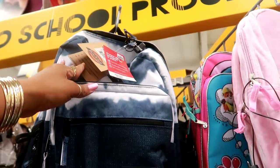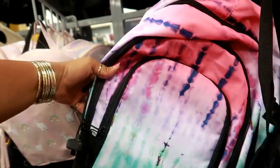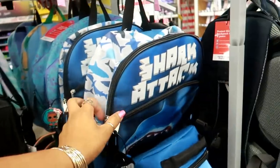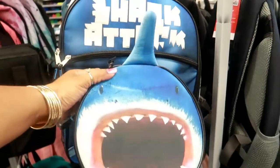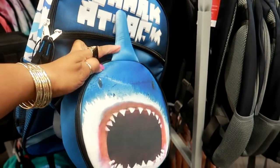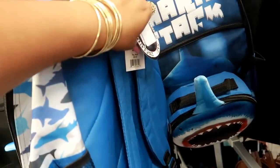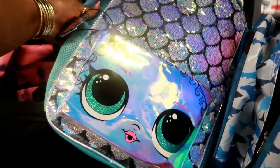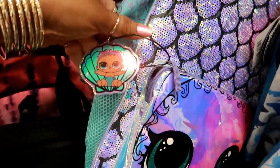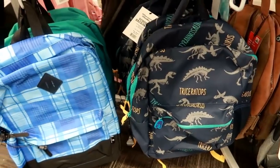You've got this Dickies tie-dye backpack for $44.99. Oh look at this — shark attack! You get two bags: the regular backpack and then this one with a fin on it. They can carry their lunch in that part and it connects on, which is kind of cool. That one is $29.99. You also have these down here for $29.99.